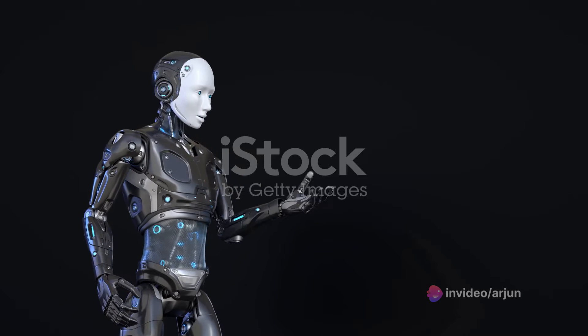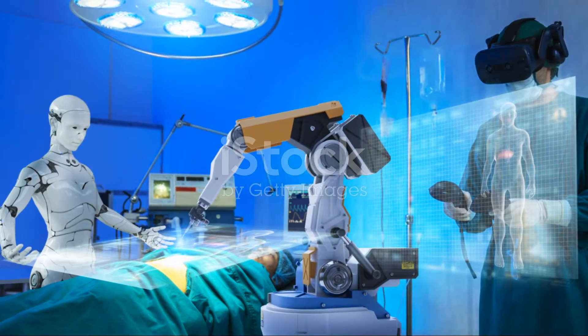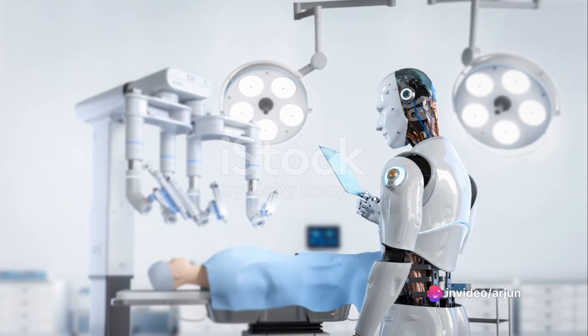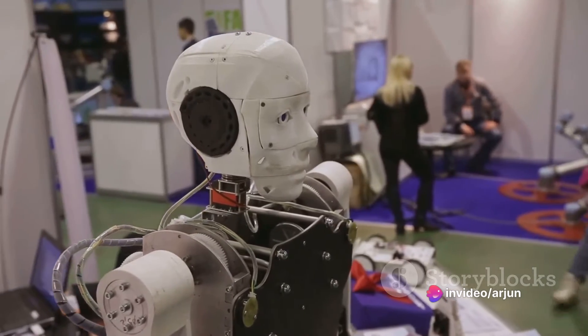This includes walking upright, picking up objects, and even responding to environmental stimuli. What sets these robots apart is their capability to replicate human movements and tasks, making them highly versatile and adaptable.